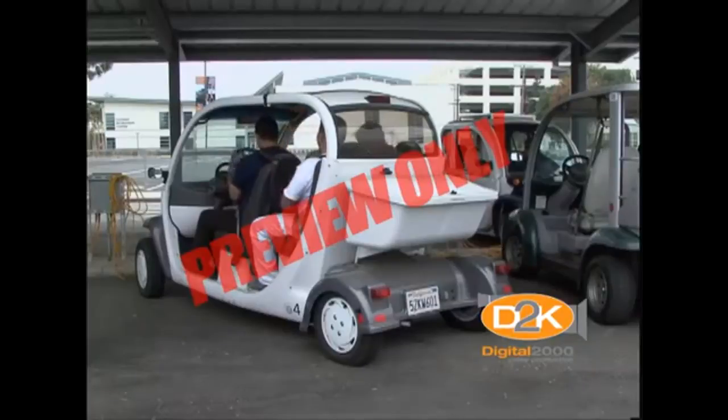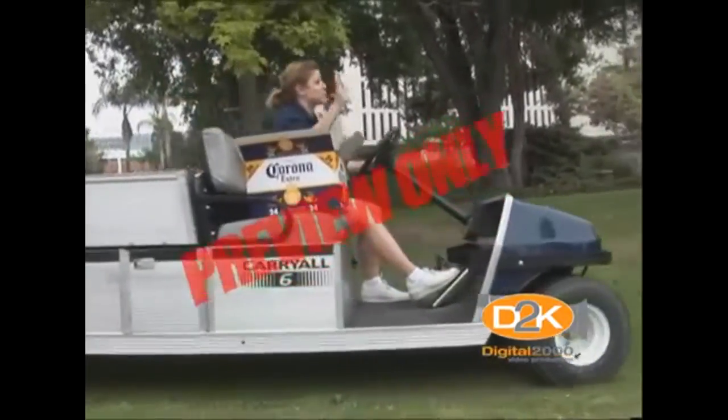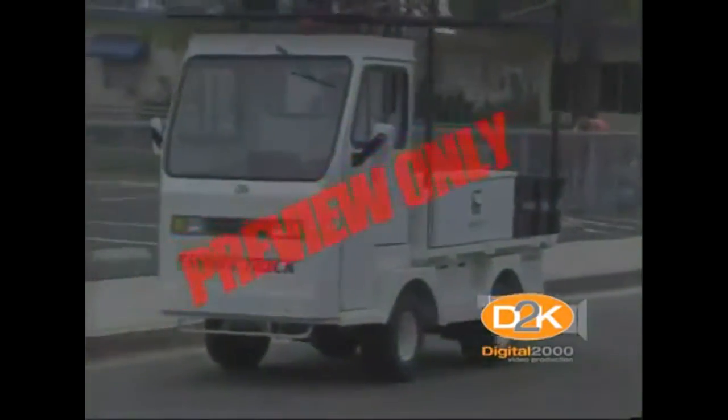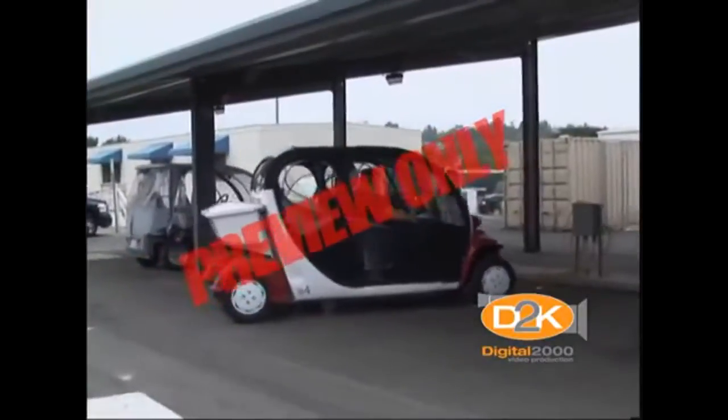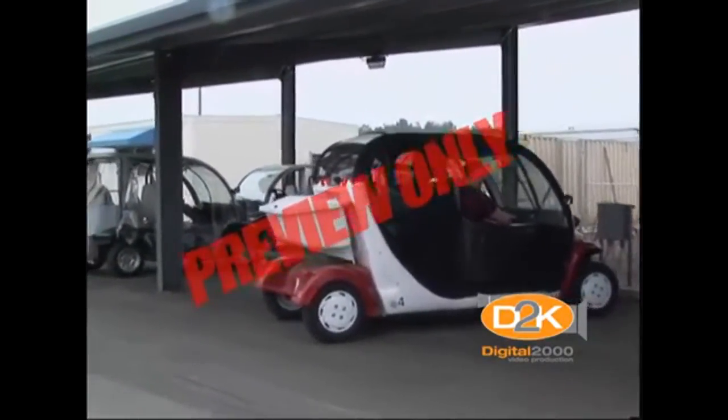Remove the key when the utility cart is not in use. Of course, never operate any vehicle when impaired by alcohol or drugs. In the event of inclement weather, seek appropriate shelter if lightning is present, as utility carts don't provide protection from lightning.